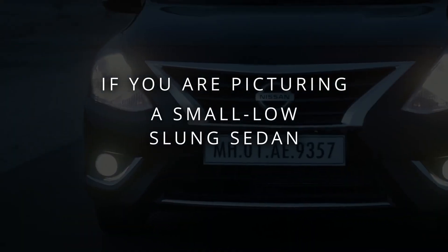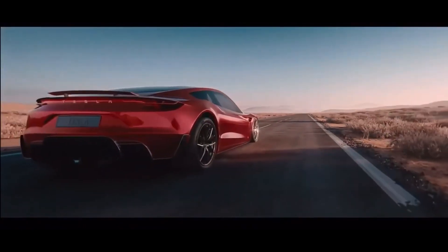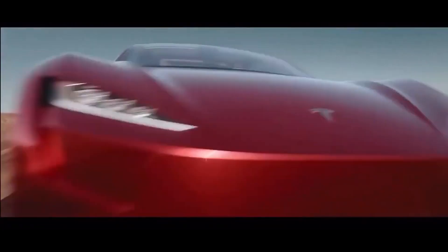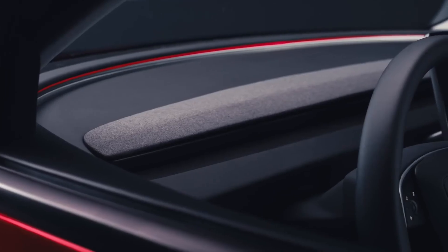So what will this $25,000 Project Redwood actually be? First, the shape. If you're picturing a small, low-slung sedan, erase that image. All the evidence, all the sourcing, points in one direction: a compact crossover. Think of it as a baby Model Y. And that is a strategic masterstroke — the era of the sedan is fading. The hottest, best-selling segments on the planet are compact crossovers and hatchbacks. By choosing this shape, Tesla isn't just making a car — it's making a guaranteed global best-seller.